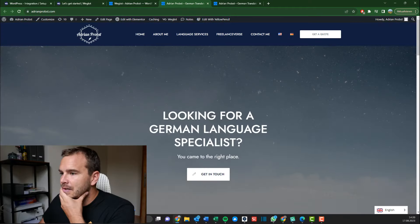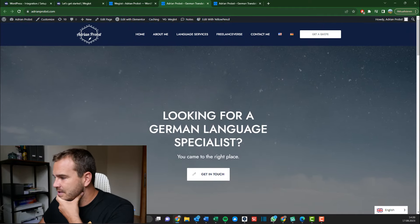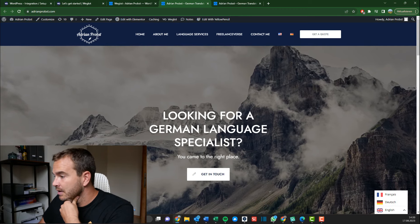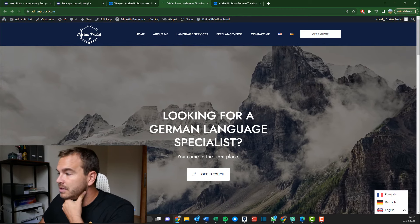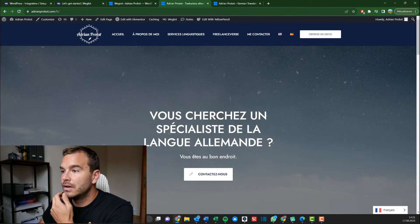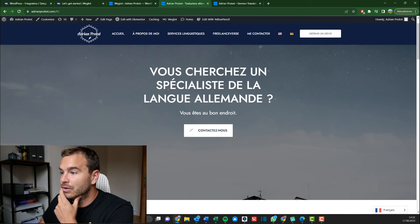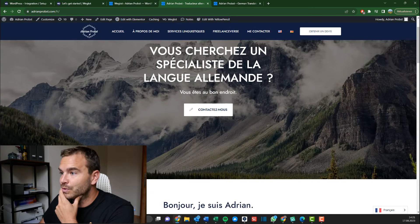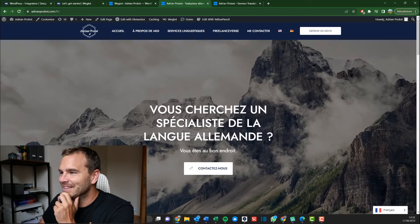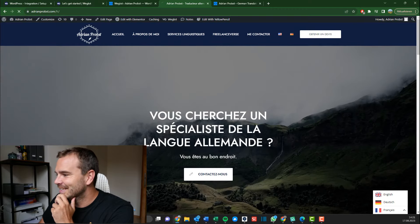I go to my front page — 'Looking for a German language specialist' — and bottom right is indeed a language switcher. I now have French and German. Let's see what the French one says first. 'Vous cherchez un spécialiste de la langue allemande. Vous êtes au bon endroit.' That is correct. 'Contactez-nous.' Nice. 'Bonjour, je suis Adriane.' And the German one.